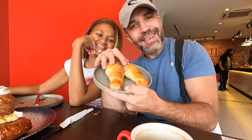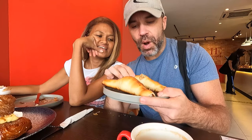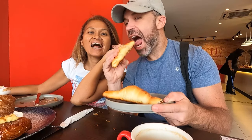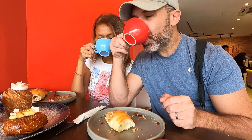Next is going to be the Chiyo Pan. We have two different ones — one plain and one with sesame seed. I love the sesame seed. Give it a go. Five pastries left to go, guys!